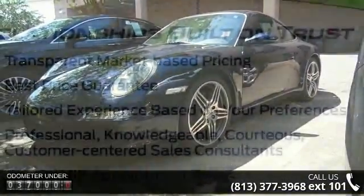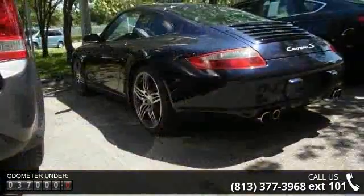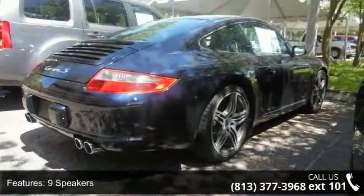Some of the top features included with this vehicle are navigation system, 9 speakers, MP3 decoder, air conditioning, automatic temperature control, rear window defroster, power driver seat, power steering, power windows, and remote keyless entry.